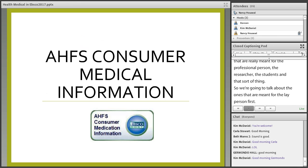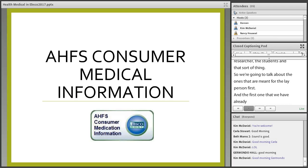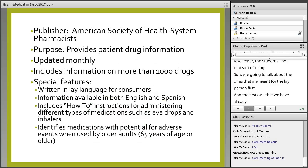The first one we've already seen is AHFS Consumer Medical Information. The AHFS refers to the publisher that provides this service, the American Society of Health System Pharmacists. They are a recognized standard for providing drug information to patients.